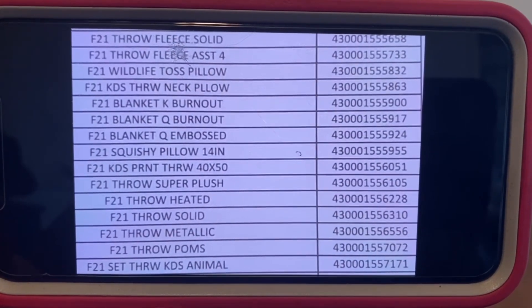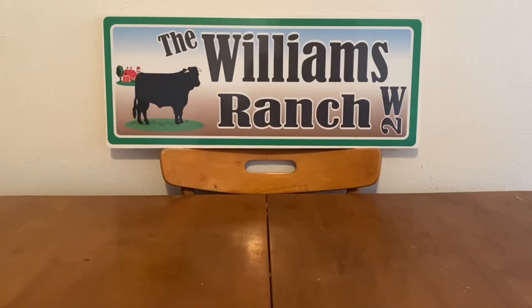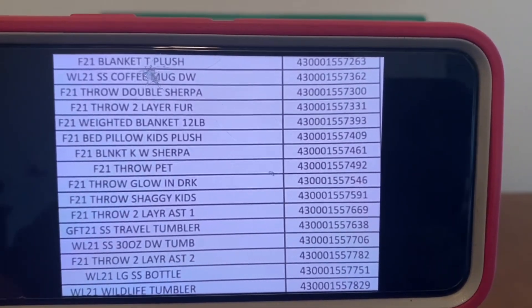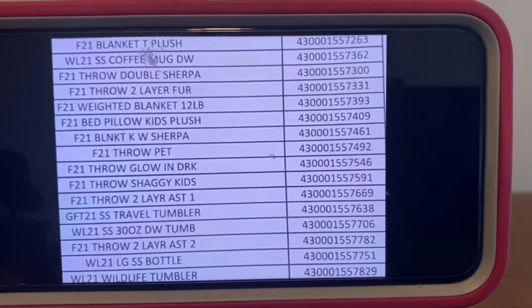Item description to your left, UPC to your right. We've got some more blankets, lots of throws, bed pillow, kids plush — lots of items.